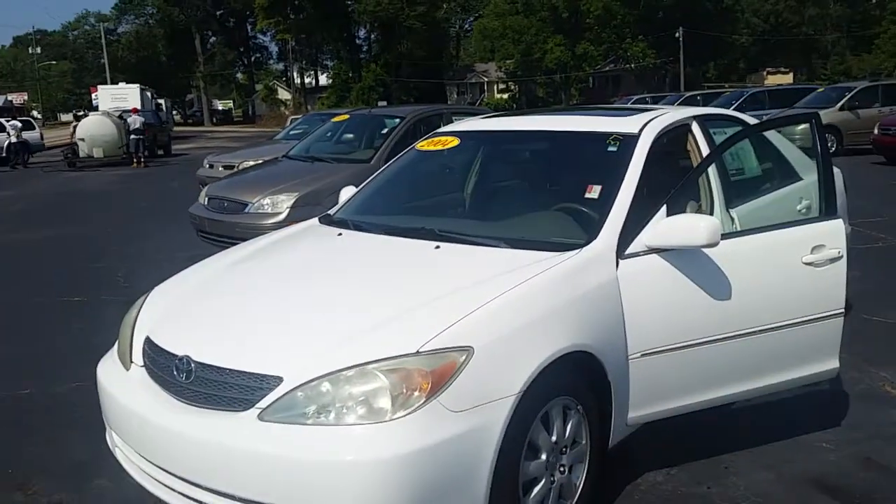Hey Jeff, good morning. Hey, this is Alan here at LaGrange Toyota. I want to give you a closer look at this 2004 Camry XLE that you mentioned this morning.